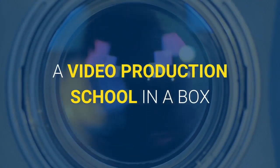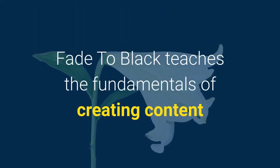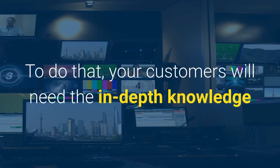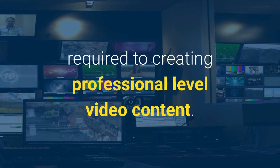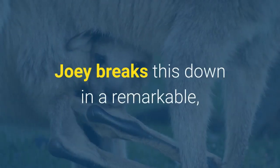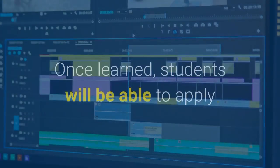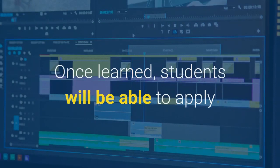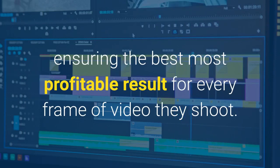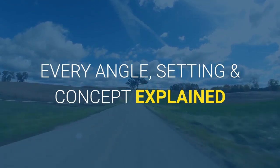A video production school in a box. Fade to Black teaches the fundamentals of creating content that excites, persuades, and engages viewers. Your customers will get the in-depth knowledge required to create professional-level video content. Joey breaks this down in a remarkably simple-to-master format — no prior experience needed. Once learned, students will be able to apply this knowledge to any video they ever create, ensuring the best, most profitable result for every frame of video they shoot. Every angle, setting, and concept is explained.